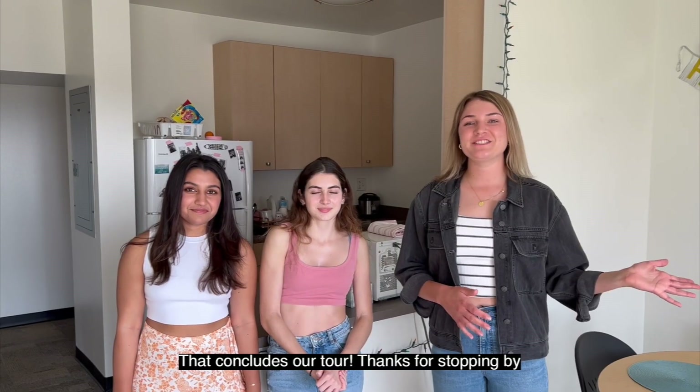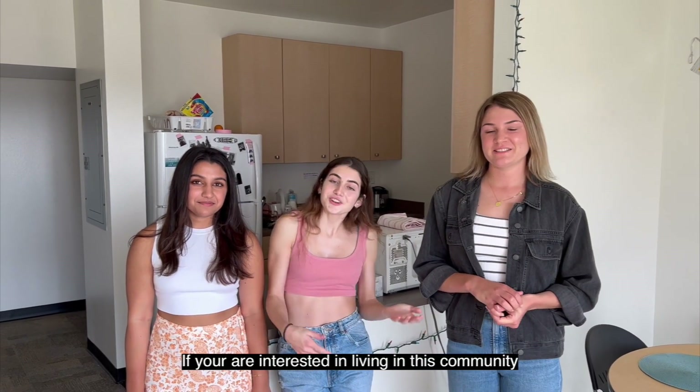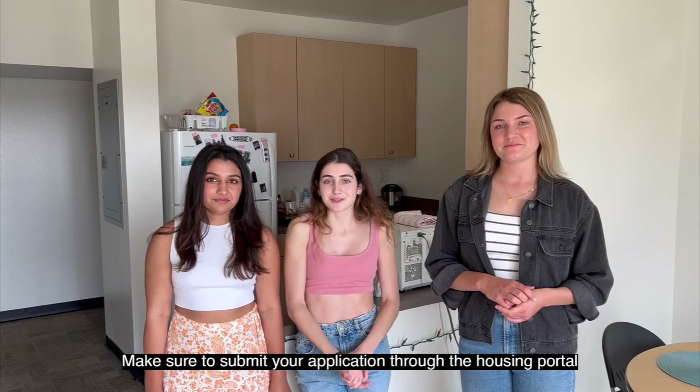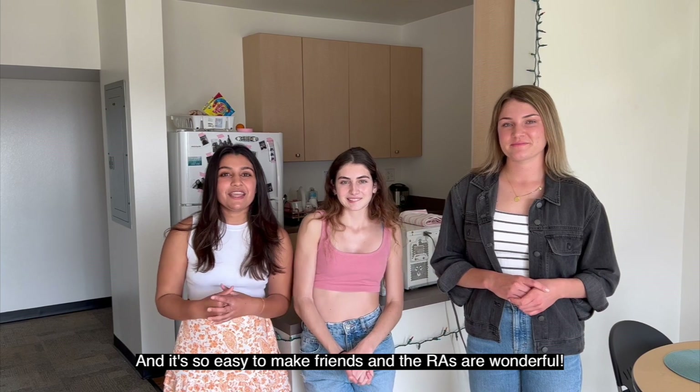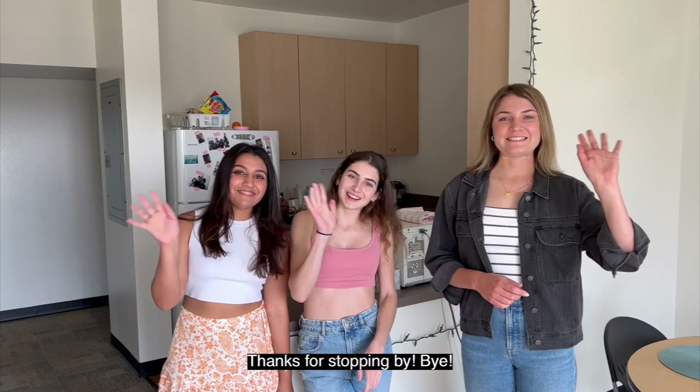That concludes our tour. Thanks for stopping by! If you're interested in living in this community, make sure to submit your application to the housing portal. iHouse is an amazing community to live in and it's so easy to make friends. Thanks for stopping by. Bye!